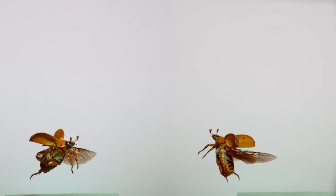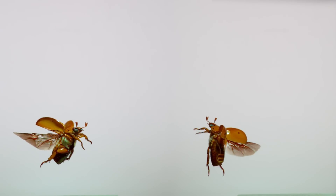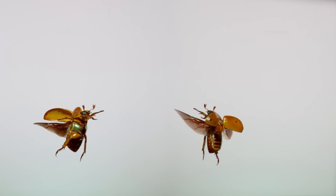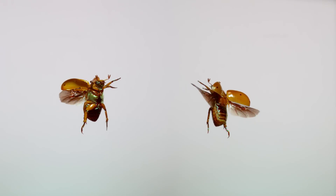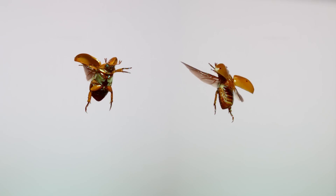If this one were to fly near you, you'd hear a frantic buzz or flicker of its wings as it went past. But here, seeing them like this at 6,000 frames per second, each wing is a steadied oar, rowing through the air, carrying the beetle in an arching and upward flight path.